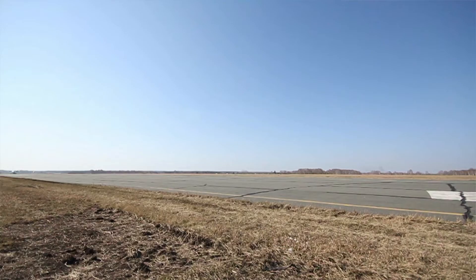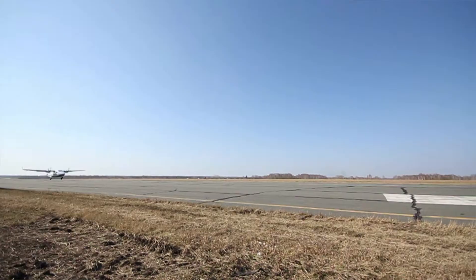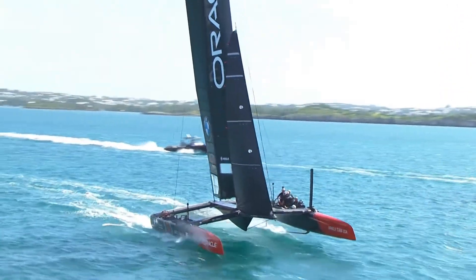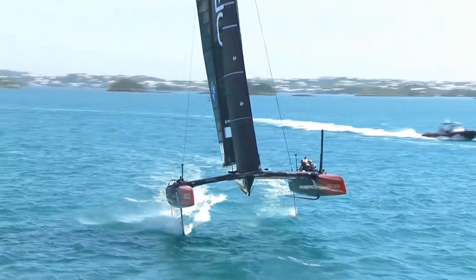The feeling for me with foiling is a lot like flying. When you start gaining speed on a small plane and then that instant that you take off and leave the ground, it's very similar on the water — you can feel the drag of the boat on the water, and then suddenly you gain speed, you have lift off, and you have this huge burst of acceleration.